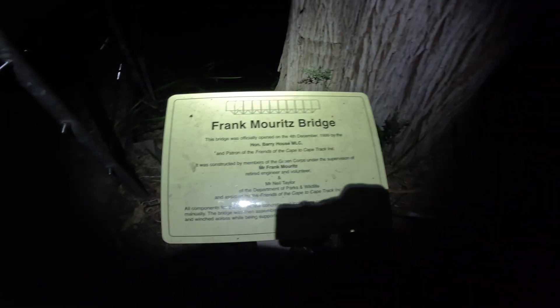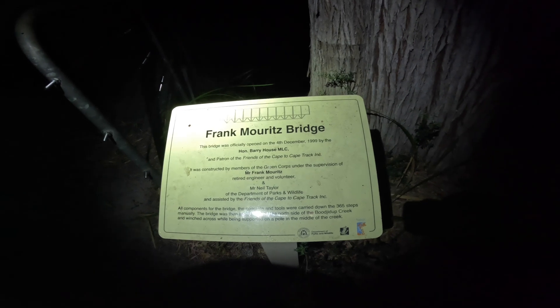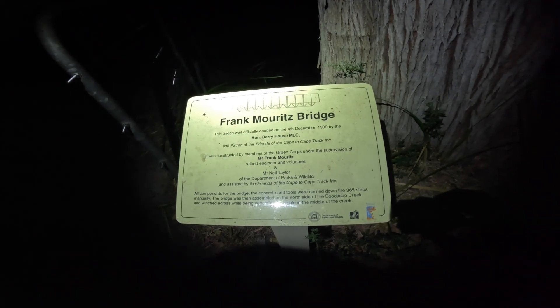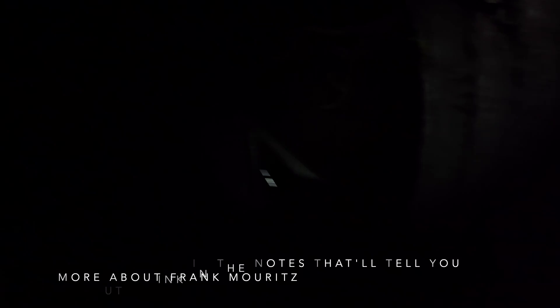At the bottom of the stairs you come to the Frank Moritz Bridge — apologies if I said that wrong. I've read about this guy; he had quite an incredible life. There's a seat here to prepare you for the climb up, or to put your knees back in place. Thank you, Frank. My average pace was going quite well and then I hit those stairs.